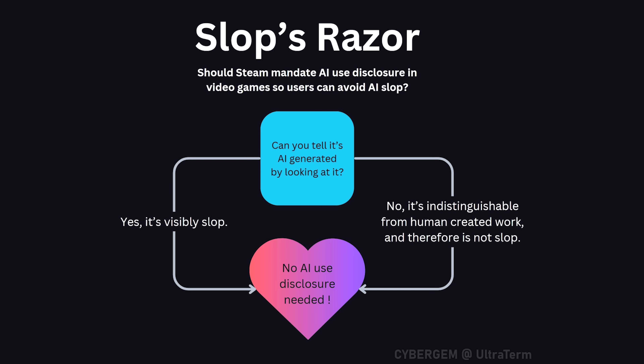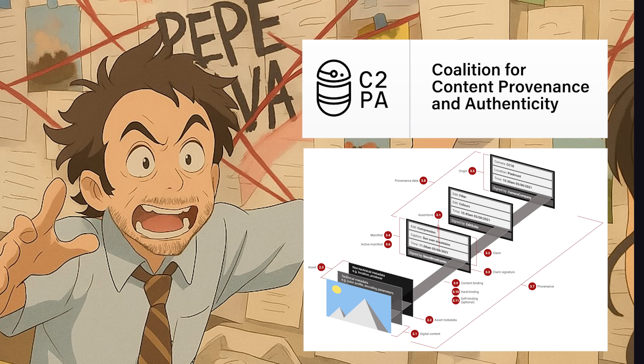With Slop's Razor, you ask: can you tell it's AI generated by looking at it? If the answer is no, then it's indistinguishable from human work, thus no disclosure is needed. But if you answer yes, then it's visibly slop, and again, no AI disclosure is needed. C2PA is just deep state bloatware, but I digress.